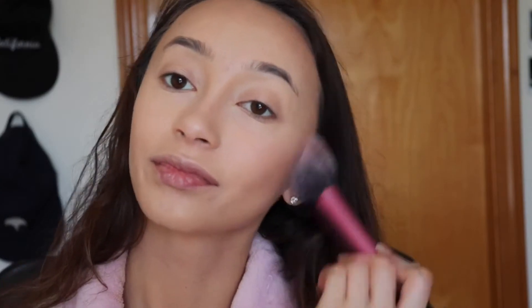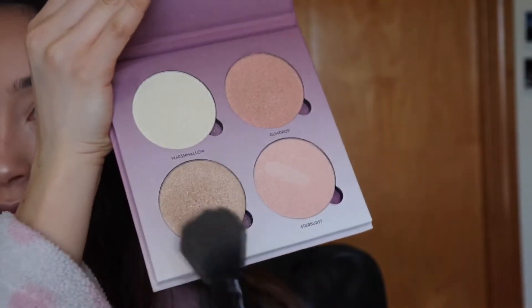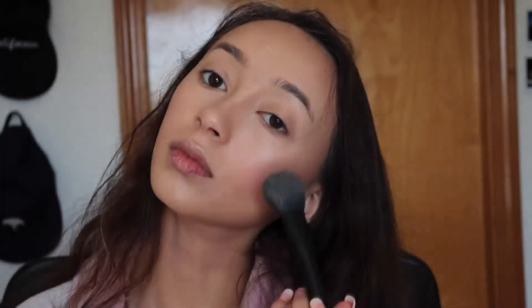You can never go wrong with too much highlighter, unless it makes you look like a wet dog, which I don't approve of. Just make sure it looks at least a bit natural.